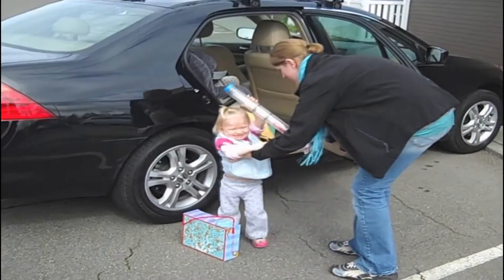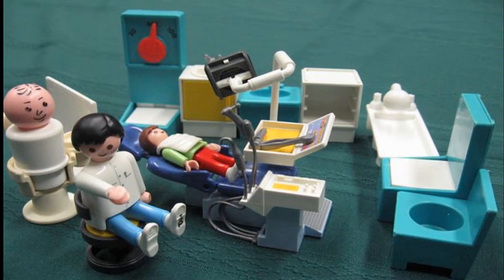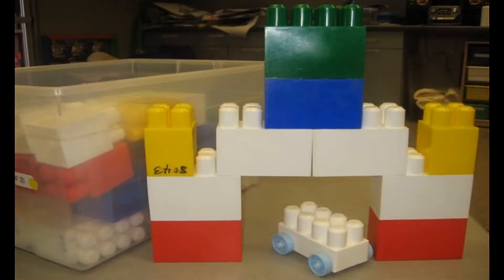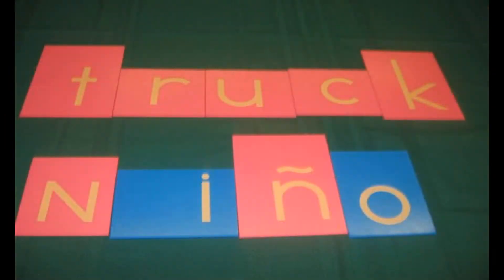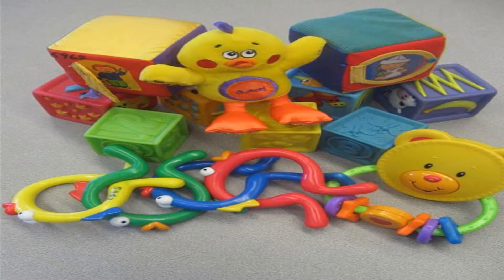Our toys are selected with an eye for durability, practicality, developmental appropriateness, and long-term usefulness. You'll find sections for math, science, fine motor, dramatic play, puzzles, active play, building and construction, language and literacy, music and movement, and infant and toddler material.